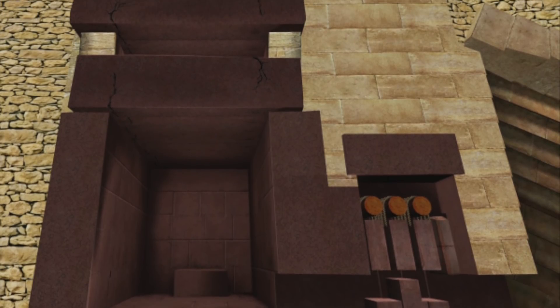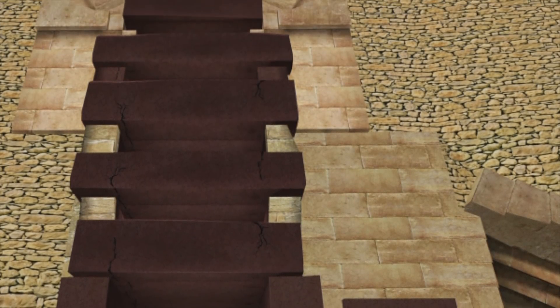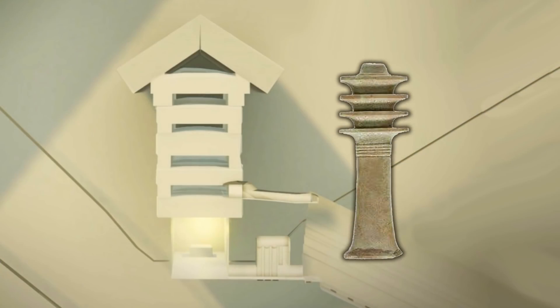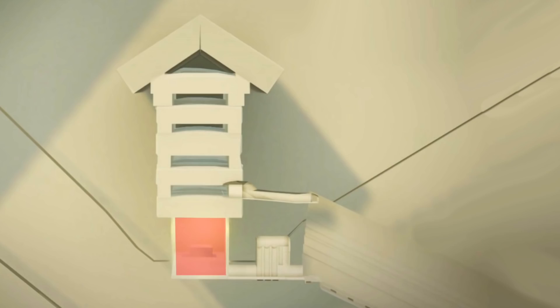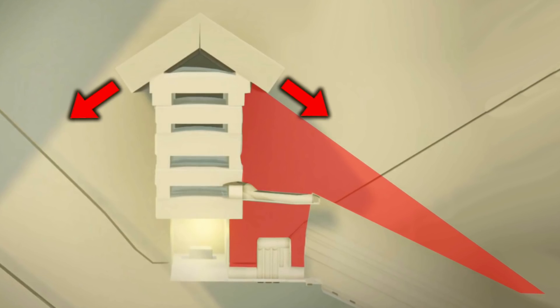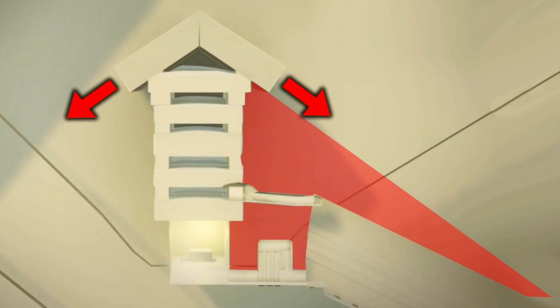The chevron blocks above the king's chamber are different though, being elevated above a number of relieving chambers. This isn't just a design to mimic a GED pillar as many believe — it is constructional, planned by the architects, and can only be to protect something more than the king's chamber. This whole area is being protected, giving credence to the hypothesis that there are in fact more chambers to be found inside the Great Pyramid.